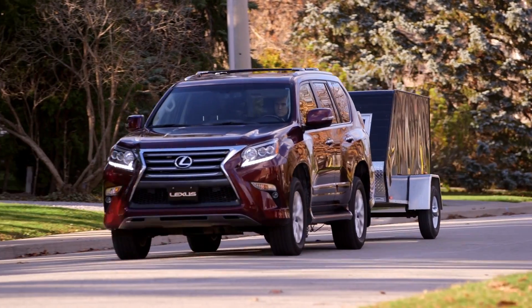Visit accessories.lexus.ca for more information on Lexus genuine accessories.